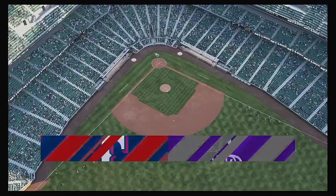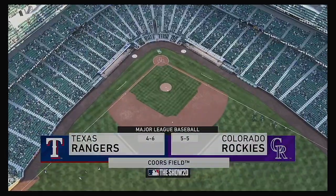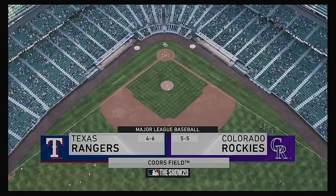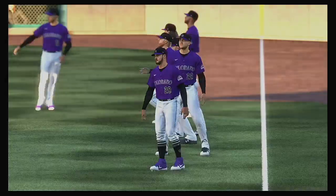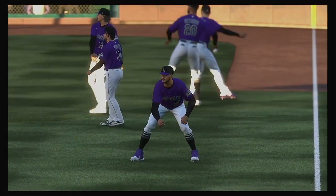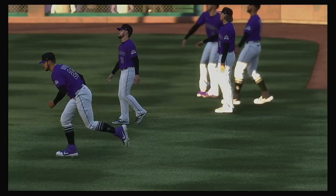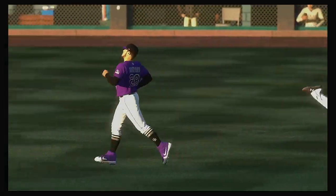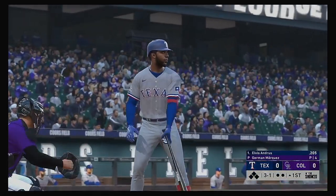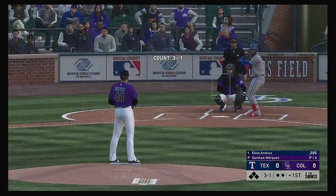We are under the lights this evening as we get you set for another edition of Baseball on the Show. Coming up, we've got a good matchup in store between the Texas Rangers and the Colorado Rockies. Stepping up now is Elvis Andrus, and we are set for baseball here this evening.